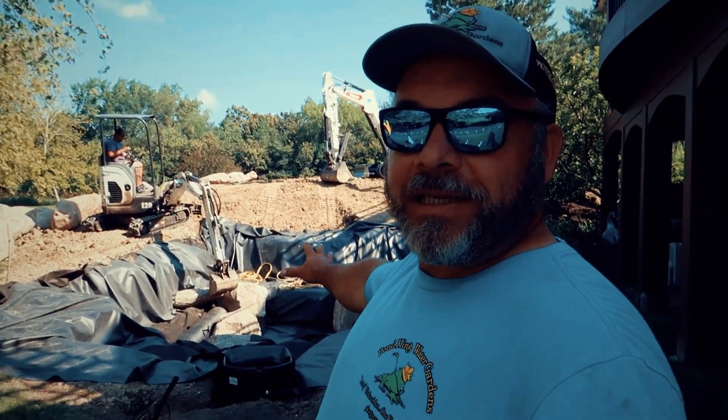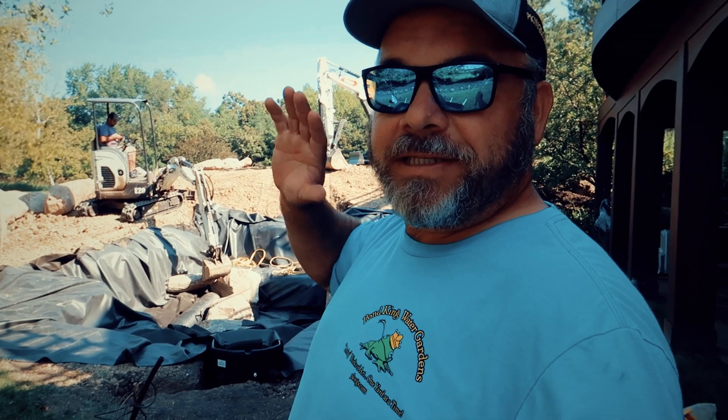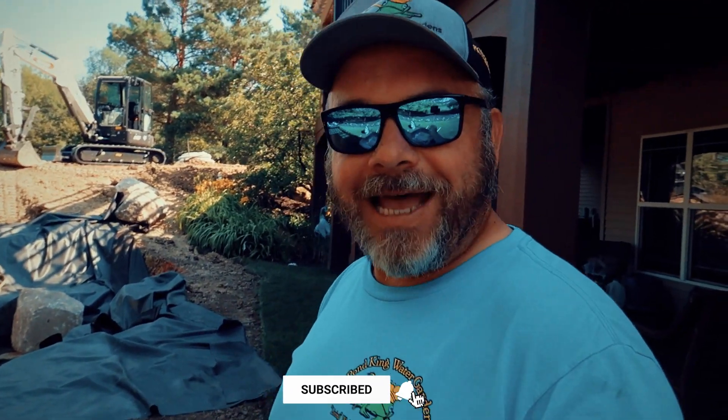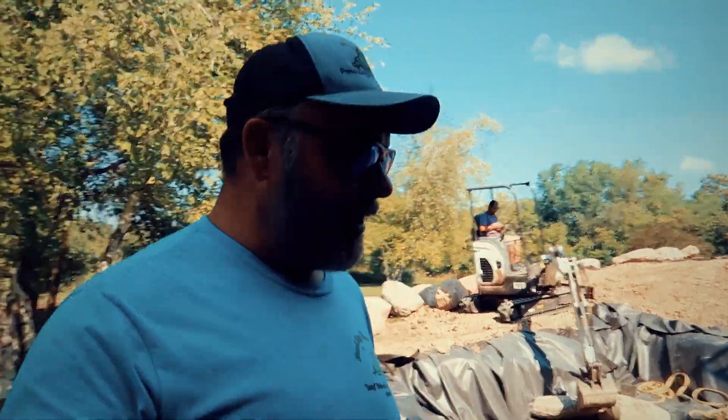Today we're joining the guys as they're in the middle of rocking in the pond. They've already got a lot of boulder staged on the hillside and started rocking in around the fish tunnel, putting in some character boulders and building blocks. They're making sure each boulder is in a level spot so it's structurally sound when we build on top of it. It's so fun to come to the job site and see these guys making forward progress — making good decisions, moving along with or without me. It's the start of day three and all we're doing today is rocking in this pond.